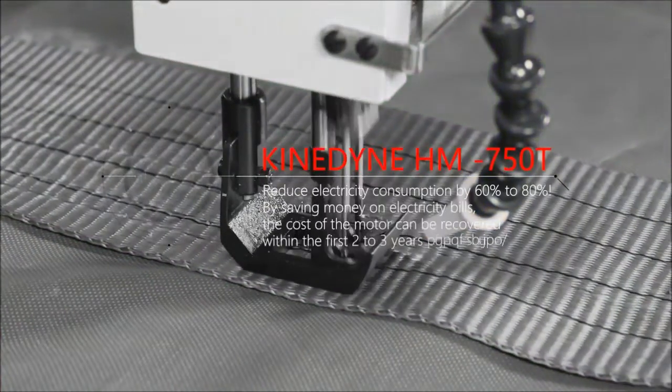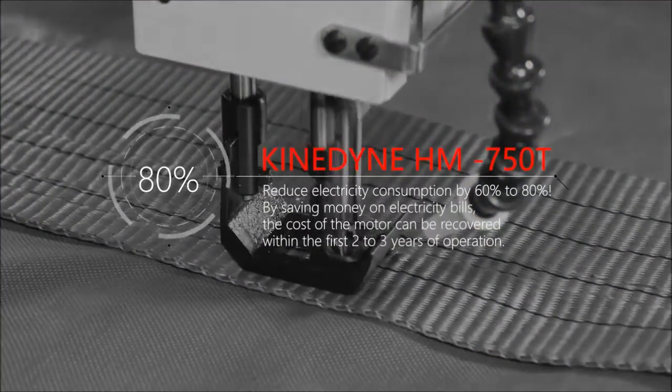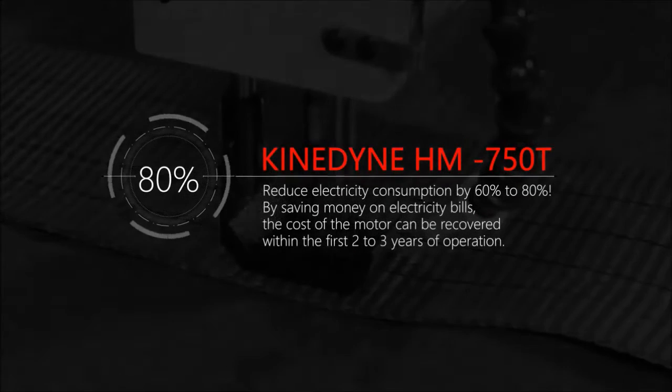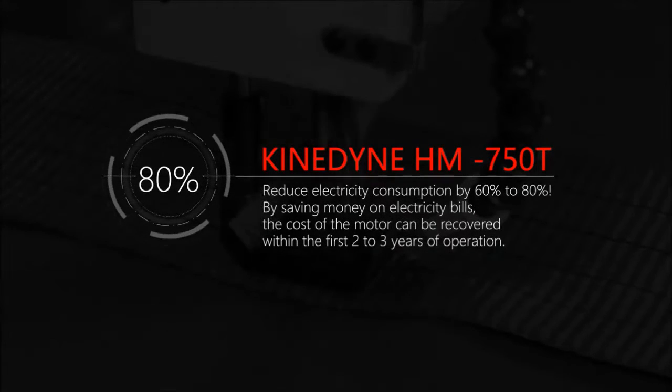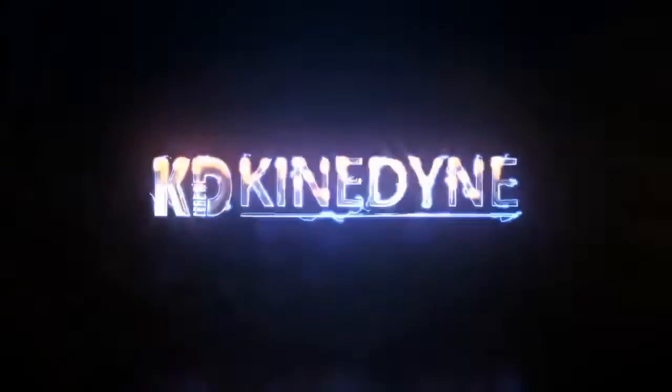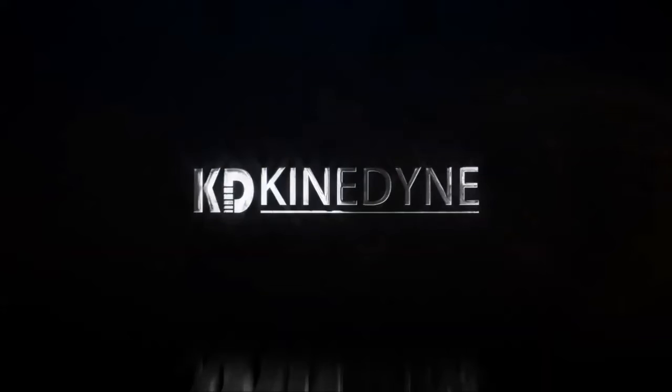Reduce electricity consumption by 60% to 80%, saving money on electricity. The cost of the motor can be recovered within the first 2 to 3 years of operation.